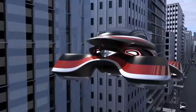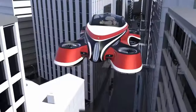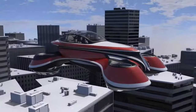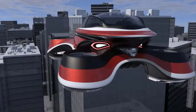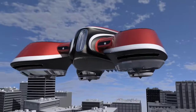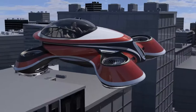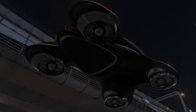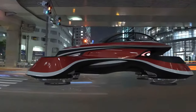The design prioritizes comfort and style — imagine luxurious seating for two passengers and panoramic windows offering breathtaking views during flight. The Hover Coupe is said to be powered by a hybrid electric system, potentially combining an electric motor for propulsion with a gasoline engine acting as a generator to extend flying range. It is designed for VTOL capabilities, meaning it can take off and land vertically without needing a runway.